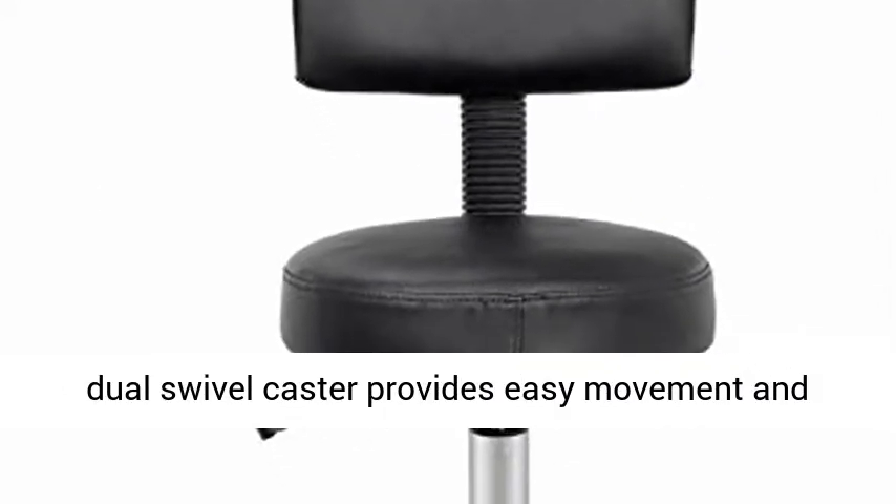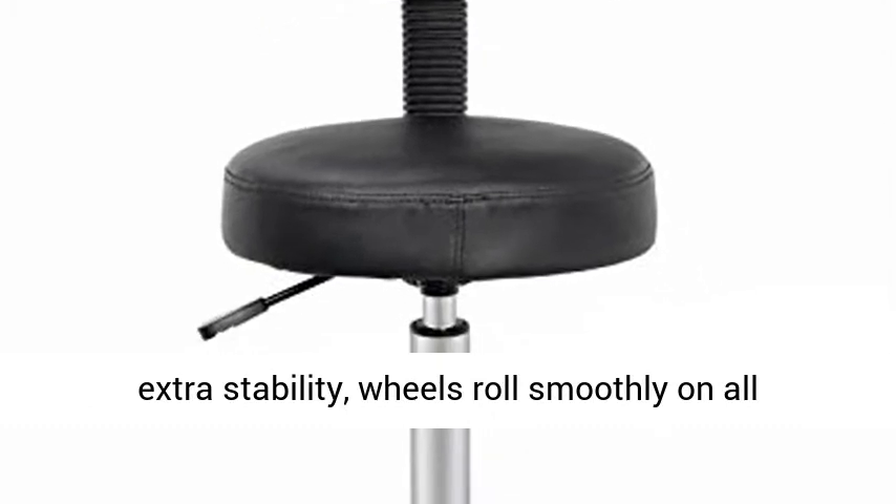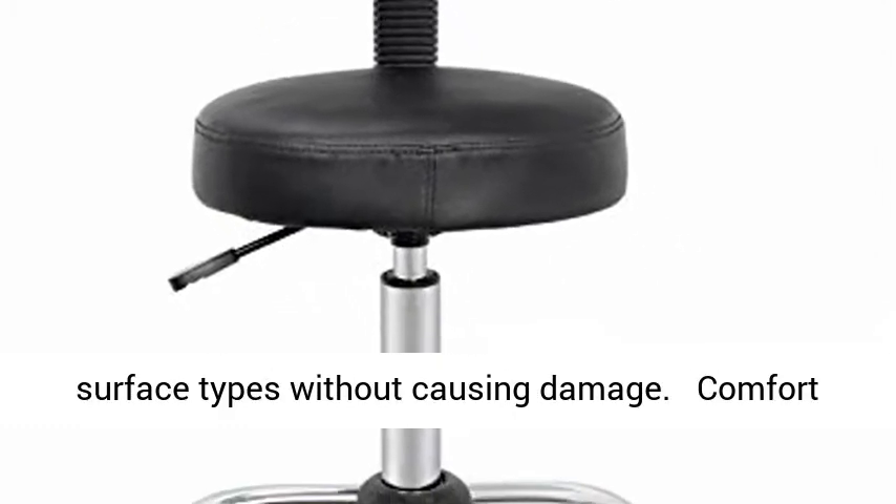Rolling wheels — 5-point dual swivel caster provides easy movement and extra stability. Wheels roll smoothly on all surface types without causing damage.